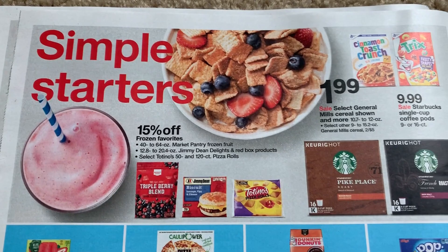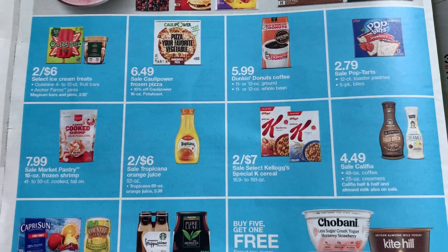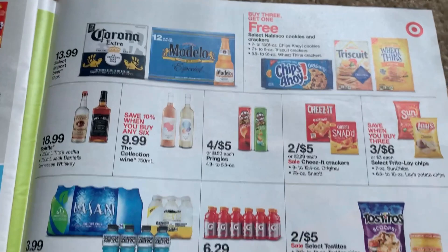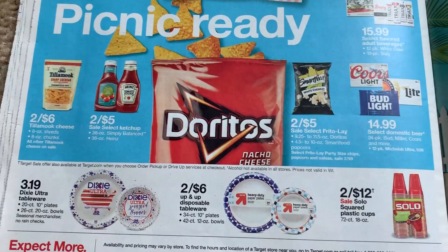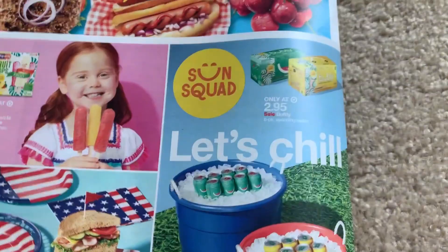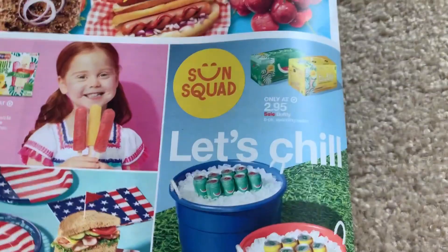$1.99 cereal there on the General Mills. Buy three, get one free. There are the s'mores — everything you need for s'mores — and then barbecue goodies. We've got the Fourth coming up soon. So Target's looking a little slow, except for that spend $20, get a $5 Target gift card. Don't forget about that Coke 40% Cartwheel offer.